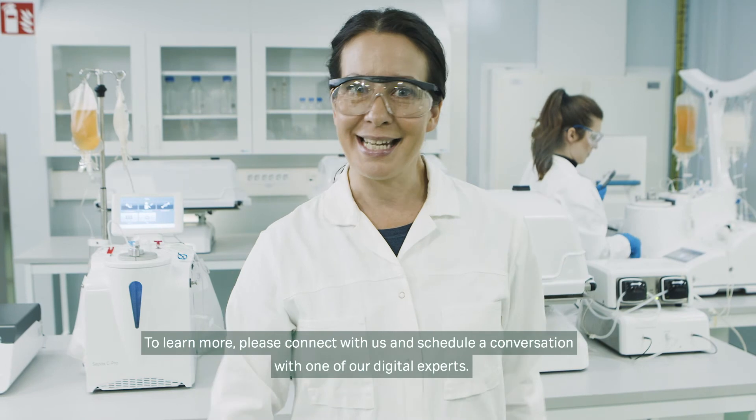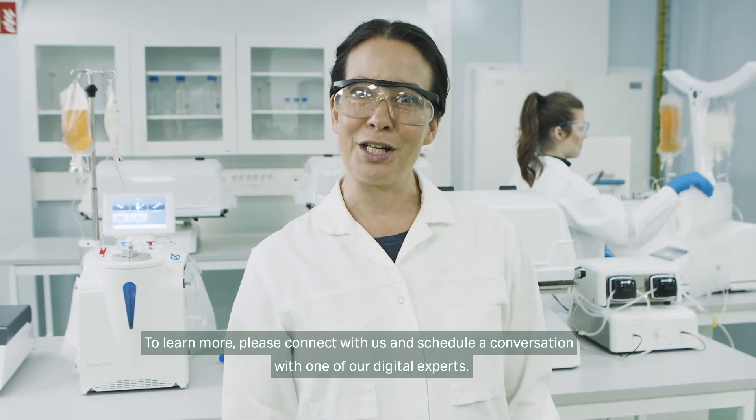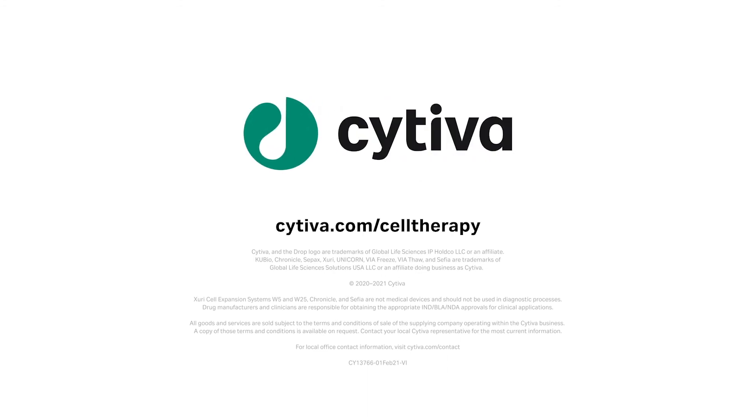To learn more, please connect with us and schedule a conversation with one of our digital experts at devonco.org.